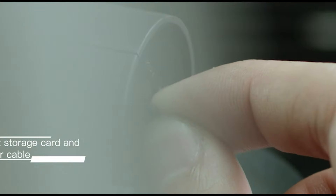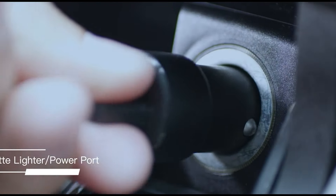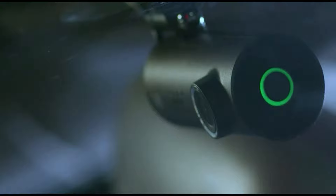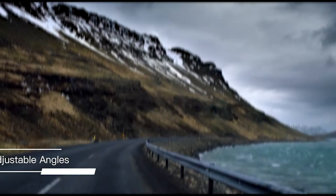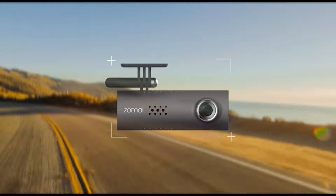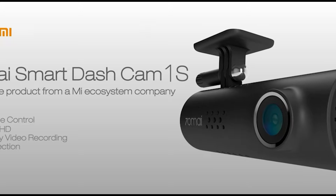The night vision feature ensures visibility in low-light conditions, offering added security during nighttime driving. Equipped with a G-sensor, it automatically detects and saves footage in the event of a collision or sudden braking. The loop recording feature ensures continuous recording by overwriting old files with new ones, eliminating the need to manually delete footage.